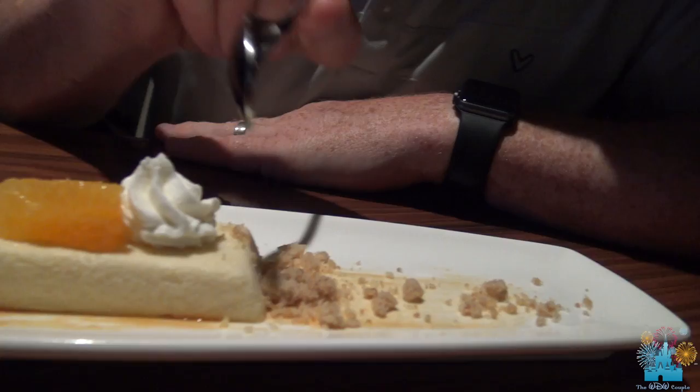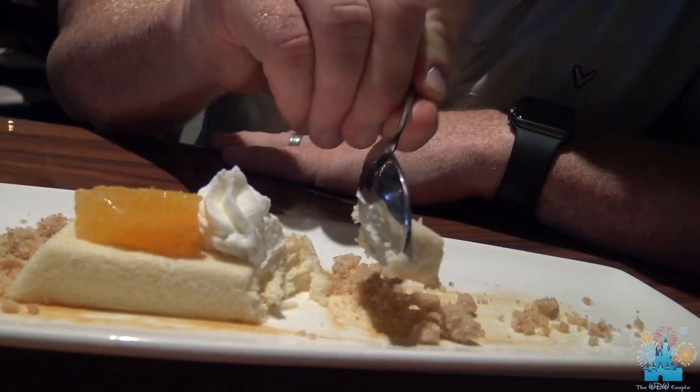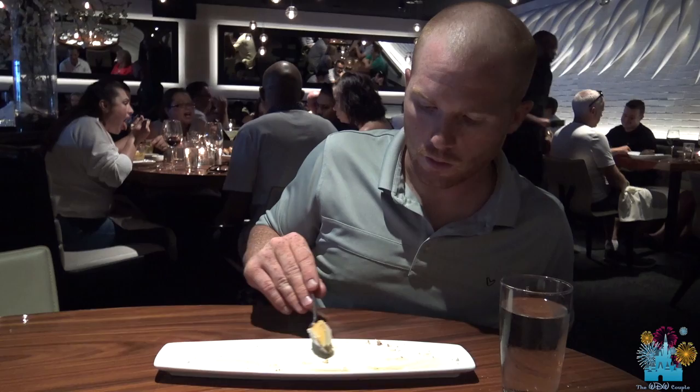I love cookie desserts with ice cream, and this is really good — it's a nice soft cookie with good ice cream, chocolate, and caramel sauce. I got the orange creamsicle cheesecake, and it almost simply tastes like an orange creamsicle. It's very good — last bite of cheesecake!